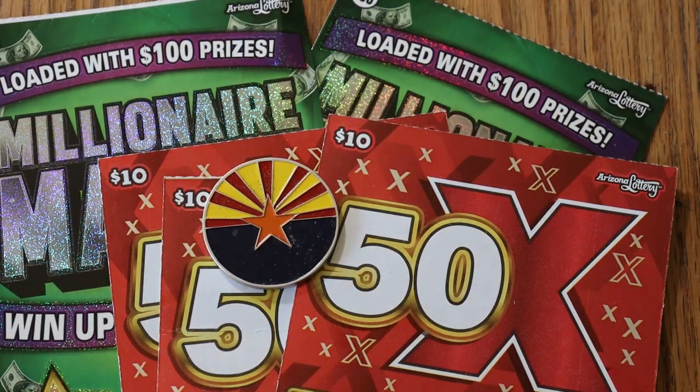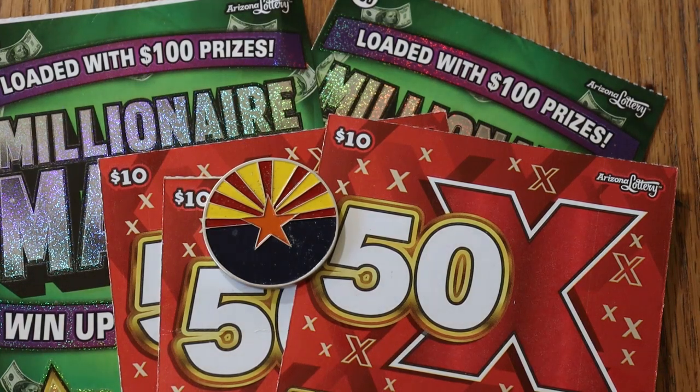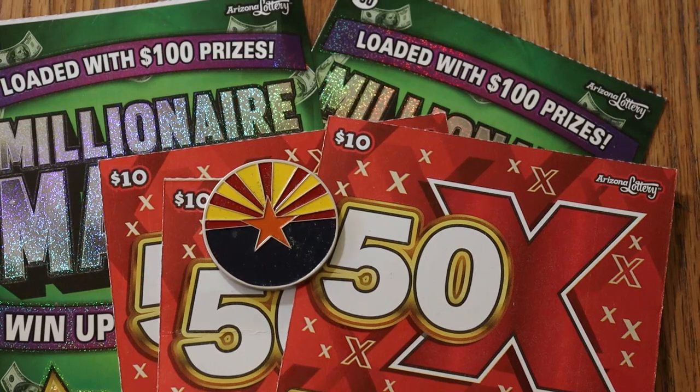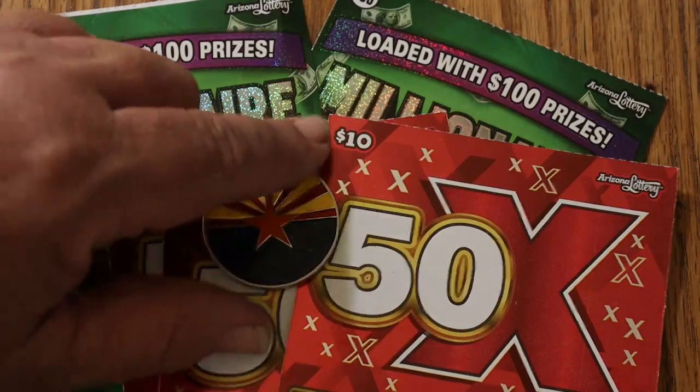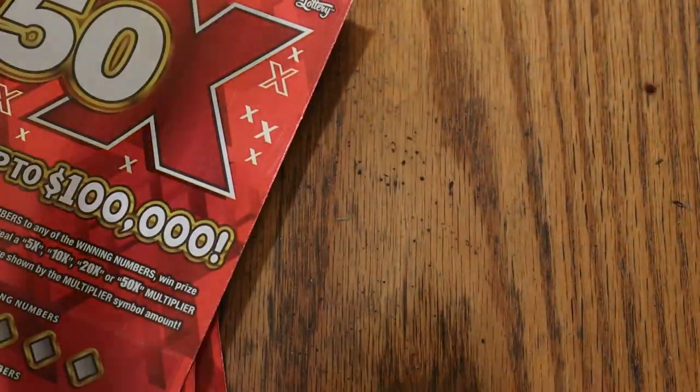What's up YouTube, AZ Scratchers here, and welcome to a mid-ticket big boys session. I've got three of the Arizona Lottery's $10 50X game, and I've got two of the $30 Millionaire Maker, which is one of our oldest $30 big boys. So we're going to start with the 10s, work our way to the big boys, and see what happens. This is a $90 session. Let us get going — we will start with the 10s and finish with the main course.